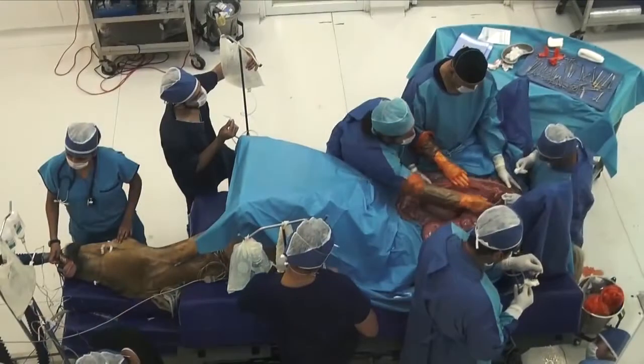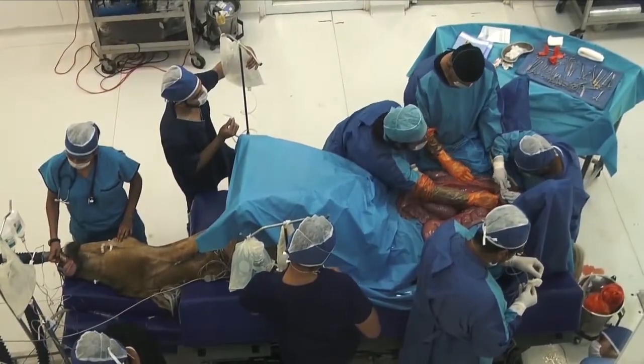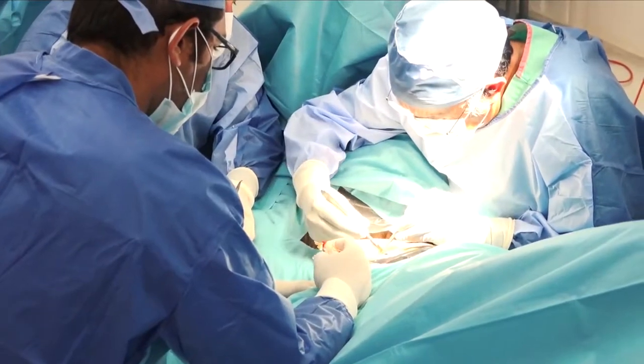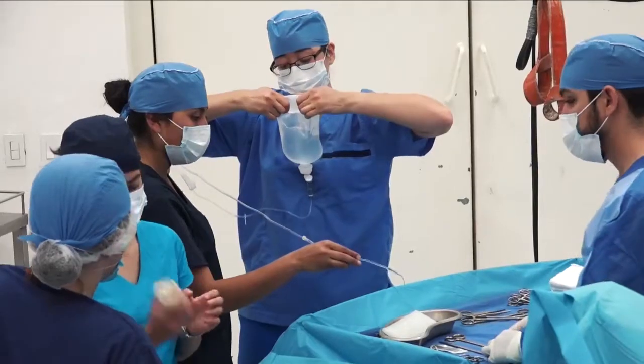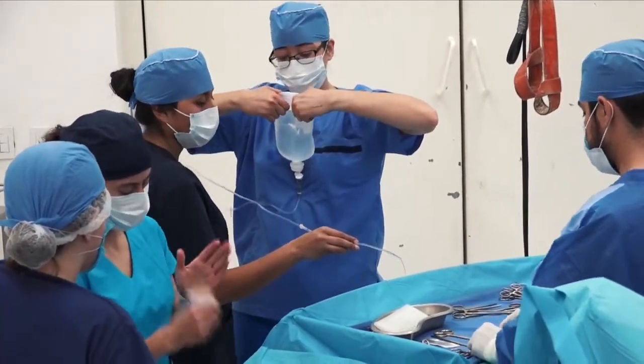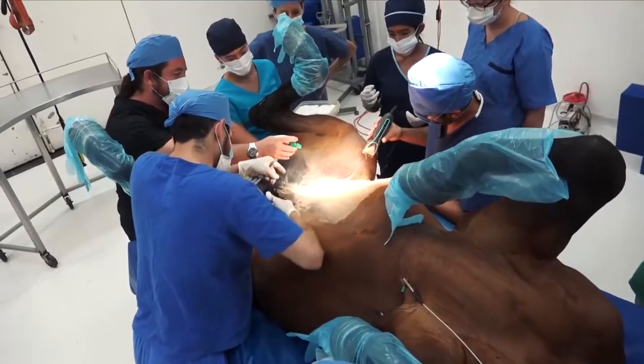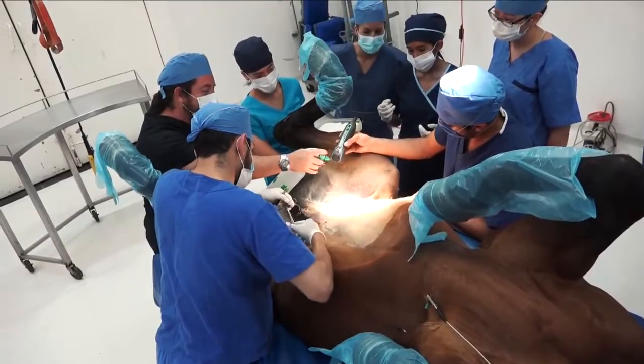Tan solo en el último año se han realizado más de 140 cirugías equinas, la mayoría de problemas digestivos y del aparato locomotor, en las cuales han participado cerca de 500 alumnos que realizaron servicio social, horas de asignatura, estancias de intercambio o voluntariado.